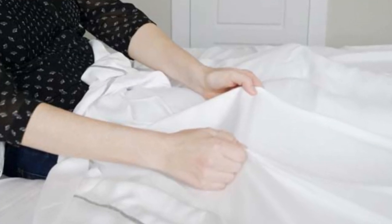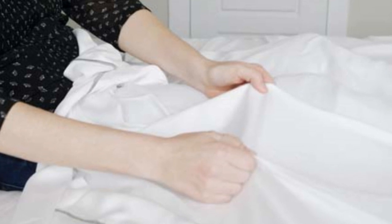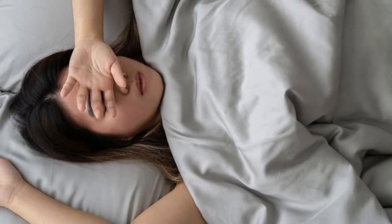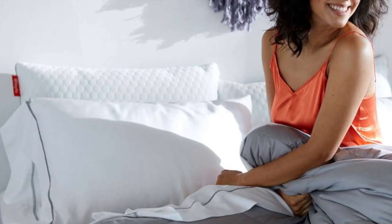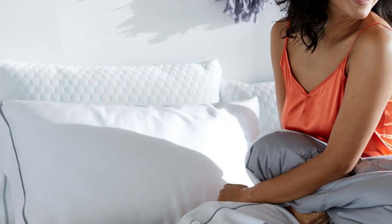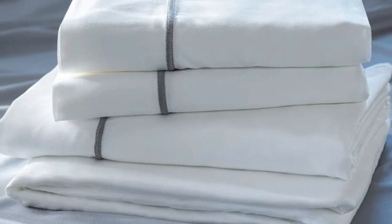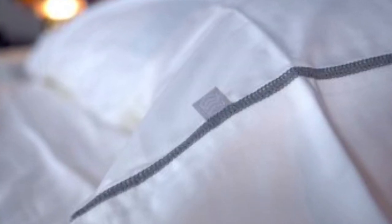What to keep in mind about the Layla Bamboo Sheets: Layla's signature colors are white and gray, and those are the only color options available for this set of sheets. Some may like the white sheet look and feel, but if you want more bold and colorful choices, you'll need to look elsewhere. Pros: cool to the touch, silky feel. Cons: only white and gray color options.